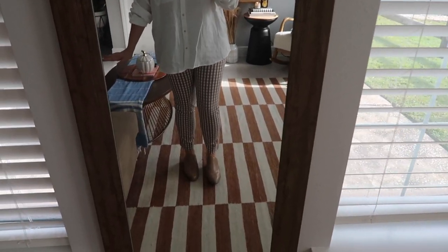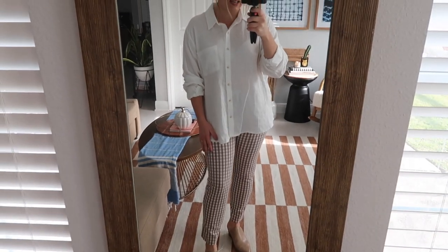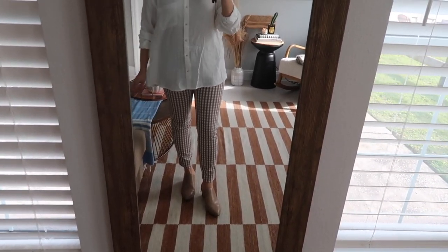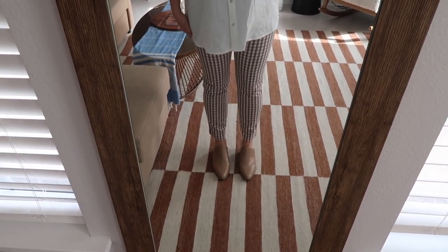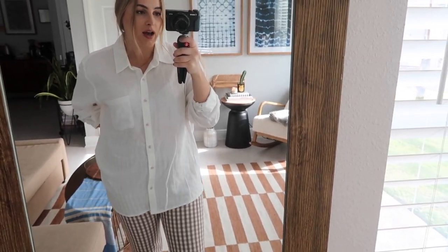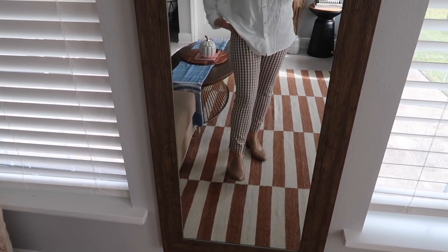Trying on the checkered trousers — I don't hate them, but I'm a little undecided. They're very fitted and skinny at the ankle so they feel more like an oversized-top kind of vibe. I think I like them — I just need to figure out how to style them better. They're really, really comfy and the size 8 fits me like a glove.